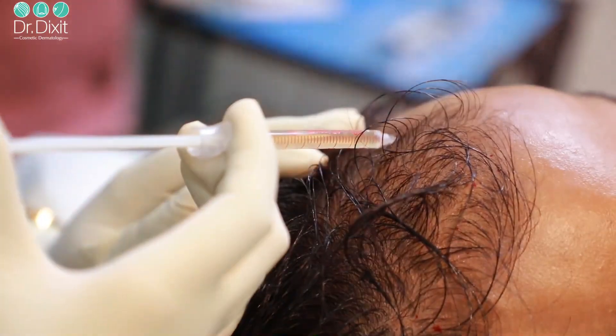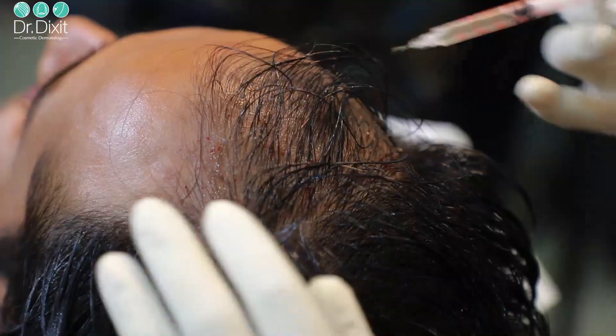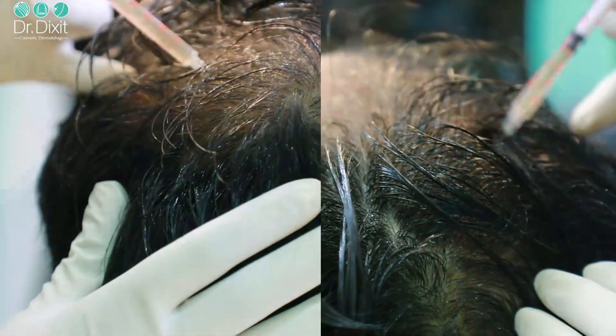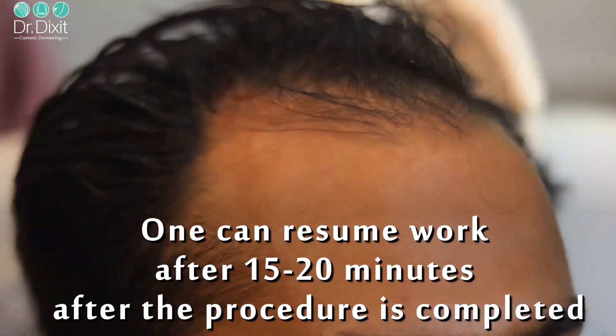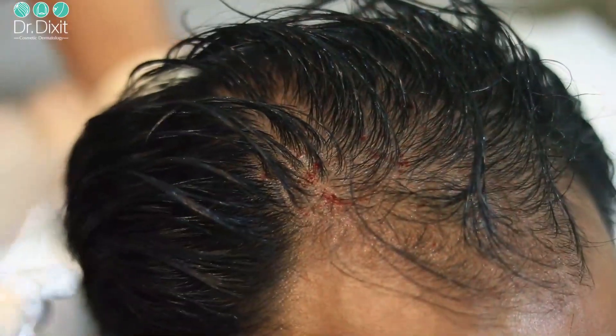Next, we use a very tiny microneedle and inject the plasma at about 0.1 ml in each area across the entire affected area of the scalp. Once the injection is done, the patient rests for about 10 to 15 minutes, after which they can go back to work immediately on the same day and can wash their hair the following day.